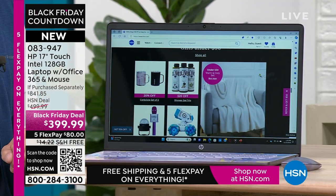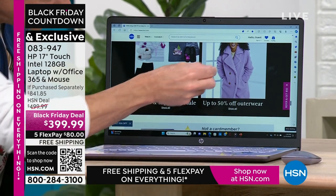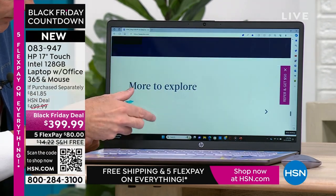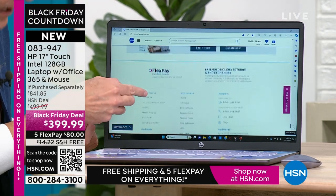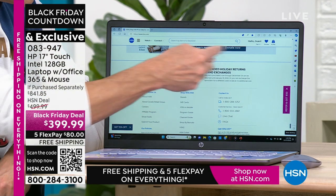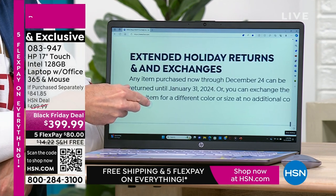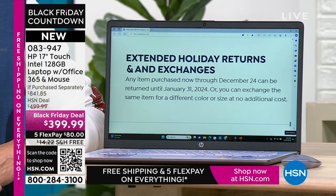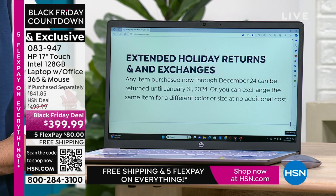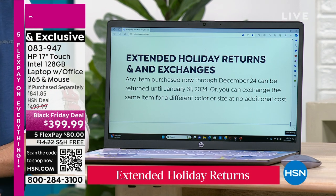What touchscreen means for you: you never have to put your reading glasses on again when you're on your computer. You're surfing the web — maybe you want to see that coat, see all the detail work on it. I really like this example: if you're online and you see small print, those days are over. What would have been small print yesterday is no longer small print because you can pinch and zoom and make anything any size you want. Extended holiday returns and exchanges — any item purchased now through December 22nd can be returned until January 31st, 2024, or exchanged for a different color or size at no cost.